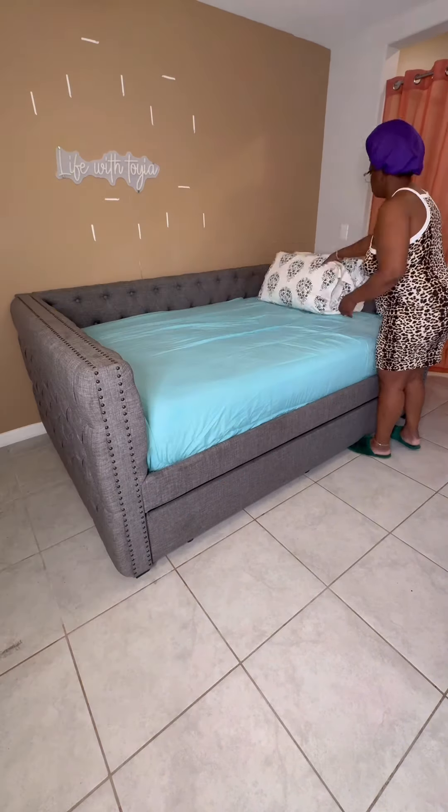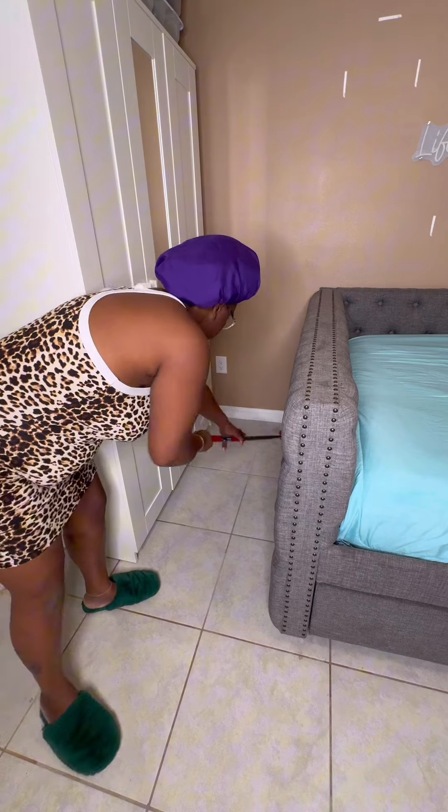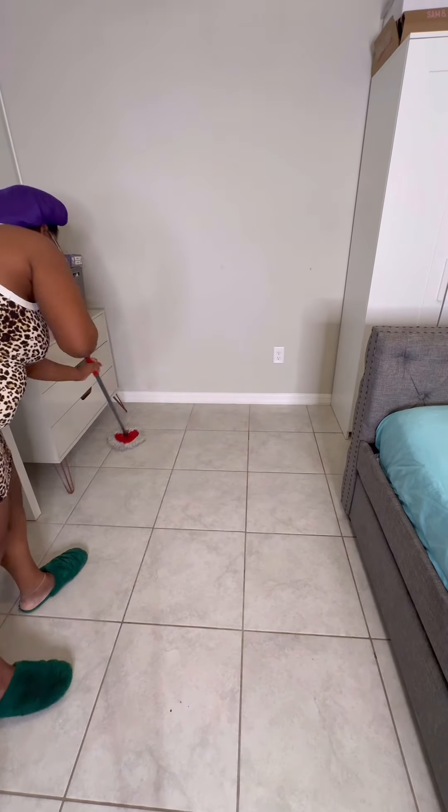I put clean sheets on the bed and put brand new pillows up there. I boiled some water and mopped the floor, because the floor was dirty.